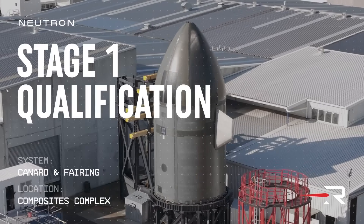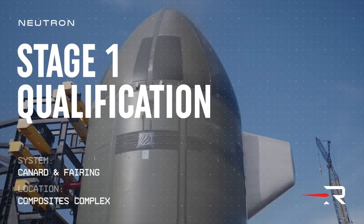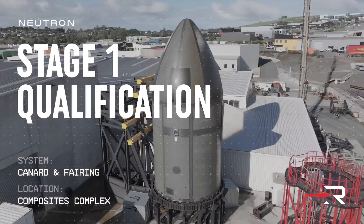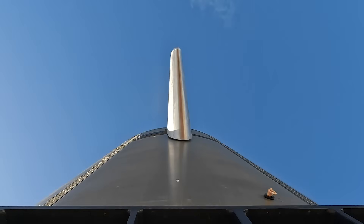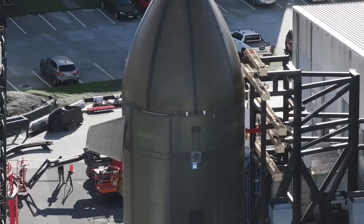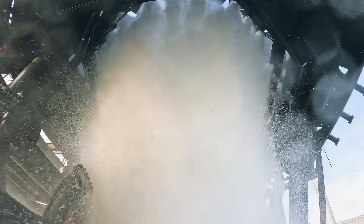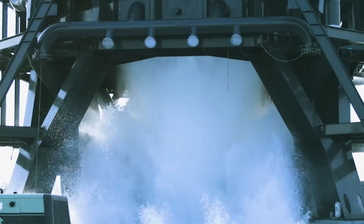Yesterday, Rocket Lab released a bunch of new information on the Neutron program as they get closer to the vehicle's maiden flight. The company confirmed they're still targeting the first launch later this year and nearing completion on some key mission milestones. Included in the update was information on their progress, plus a few different videos showcasing what they've been working on over the past few months. Here I'll go more in-depth into Neutron's physical progress, the vehicle's launch pad, some of the final milestones still left, and more.